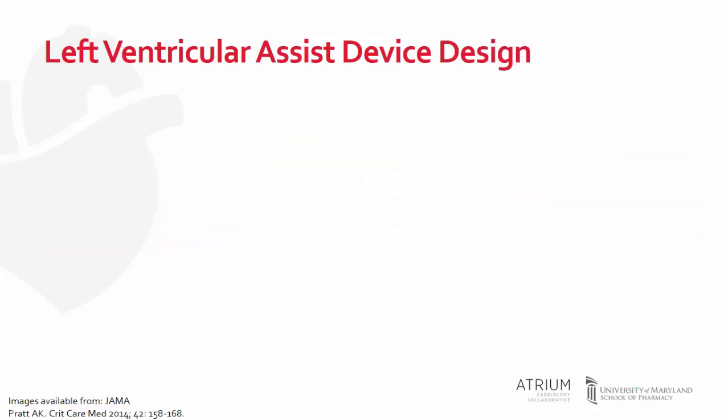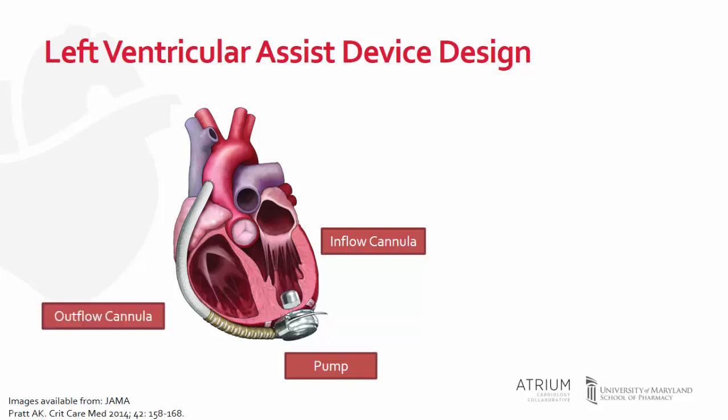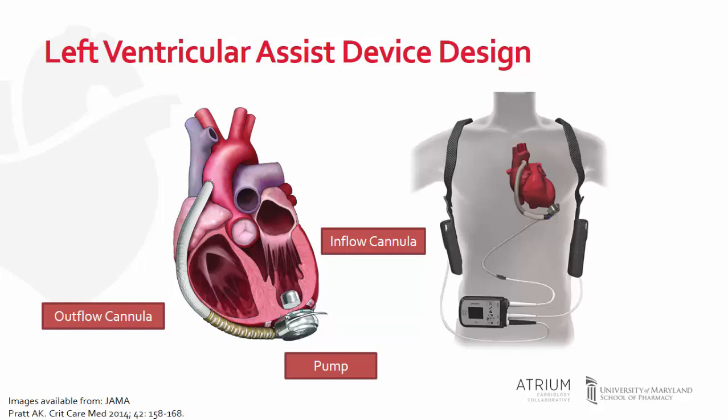While a number of LVAD devices are in use, they all share the same basic concepts. The inflow cannula is inserted into the apex of the left ventricle. Blood then enters the pump and is delivered to the ascending aorta by means of the outflow cannula. This works in parallel to the native heart, with the aortic valve opening based on intrinsic contraction of the heart. A driveline is connected to an external controller with battery packs the patient must have with them at all times. The technology associated with LVAD design has improved tremendously over time, with much smaller devices that no longer occupy the abdominal cavity, which decreases the risk for infection.